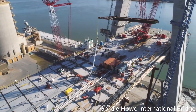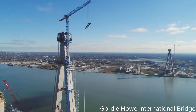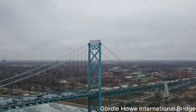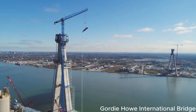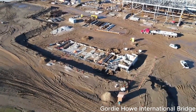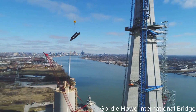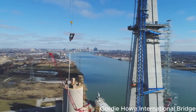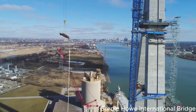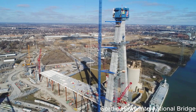The construction process of the Gordie Howe Bridge is as fascinating as it is complex. Utilizing the unbalanced cantilever method, the bridge segments are added sequentially from the towers on the shore until they gracefully meet in the middle. This innovative technique not only streamlines the construction process but also eliminates the need to transport materials across the water, making it a more environmentally friendly option. The completed bridge will boast six lanes of traffic, providing seamless connectivity between the two nations, alongside a dedicated path for pedestrians and cyclists.